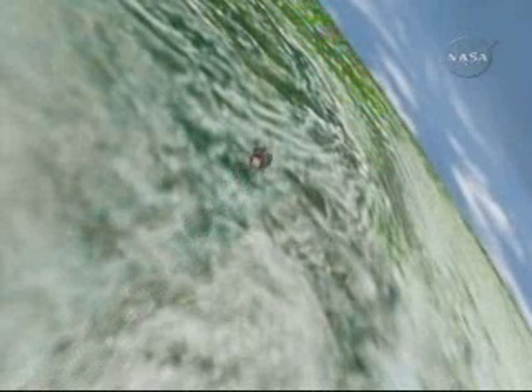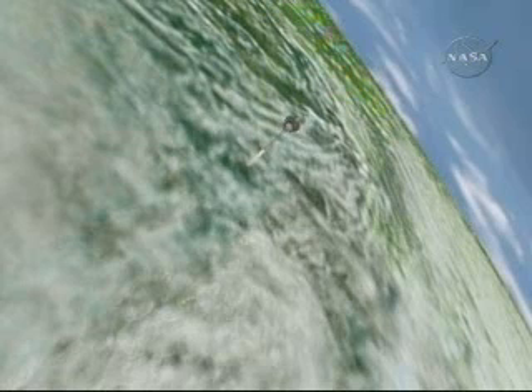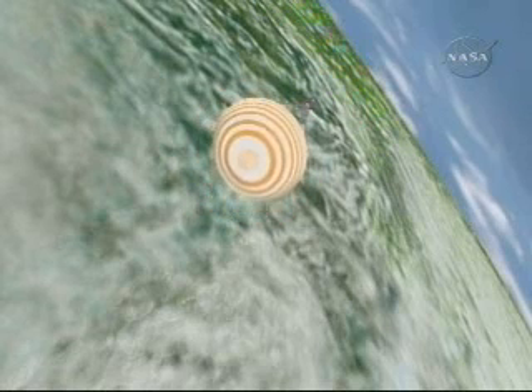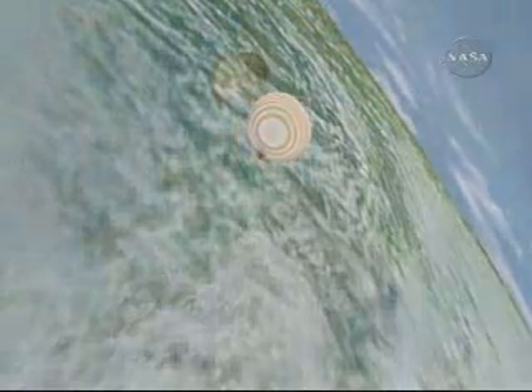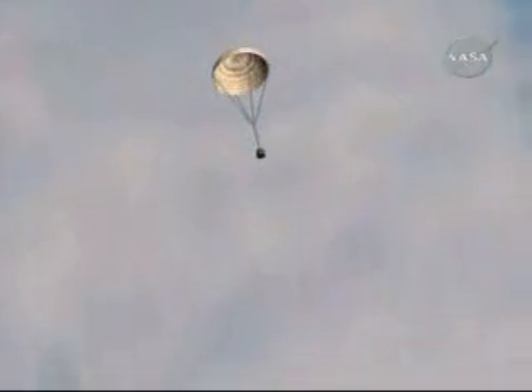The crew and the spacecraft will reach their maximum dynamic pressure loads, maximum G loads, at about 1:59 a.m. central time. And commands to open the parachute will arrive at about 2:01 a.m. central time.